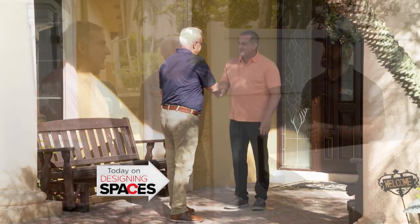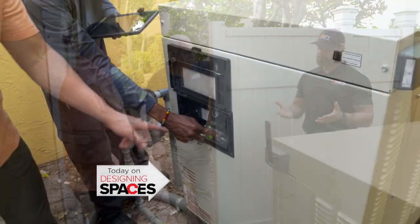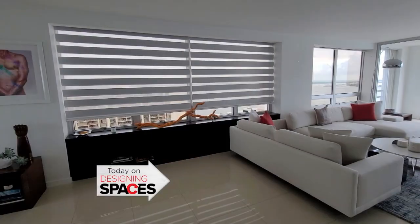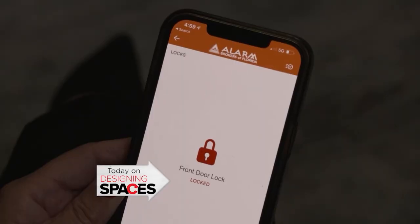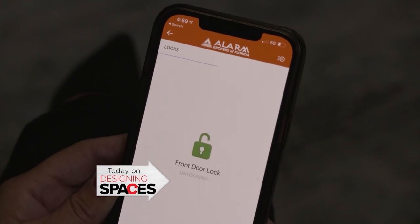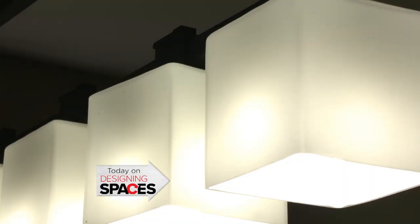On this episode of Designing Spaces Luxury Edition: an education on generators, beautiful motorized window treatments, safety and security for your home, plus lots more. It's time to design. Let's go.